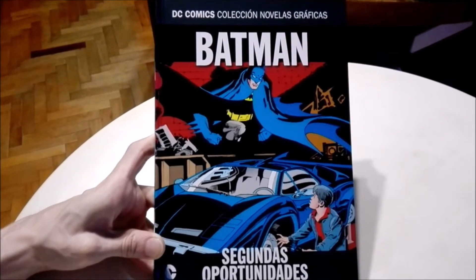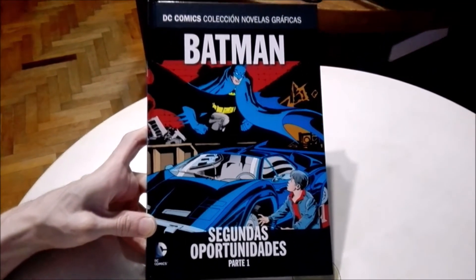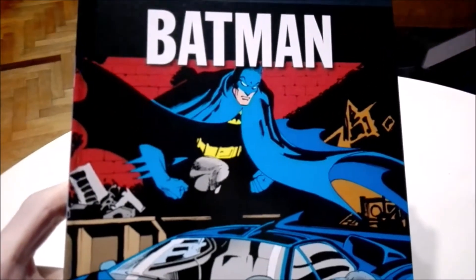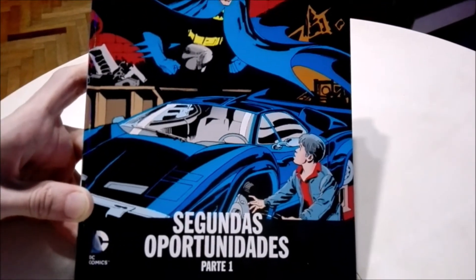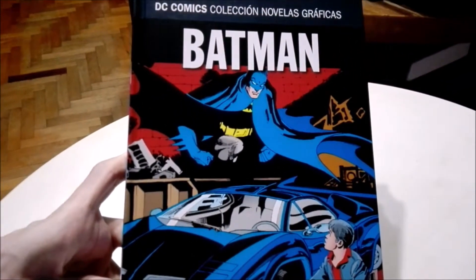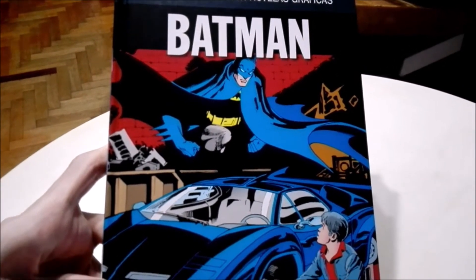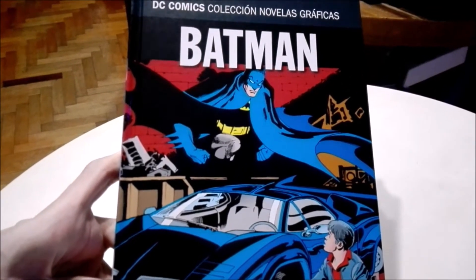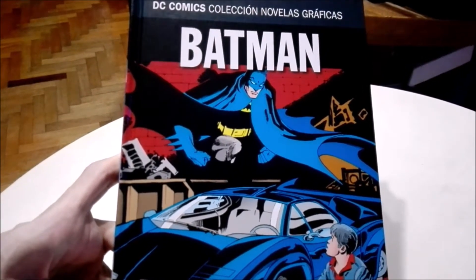We have the comic out of the plastic and now it's time to check it out. Here we have the cover, which is really cool. It has Batman going to stop Jason Todd from stealing the wheels of the Batmobile. This is your favorite Batman, right? Every time I think of Batman, I think of the light blue and gray and yellow — that's the Batman for me.